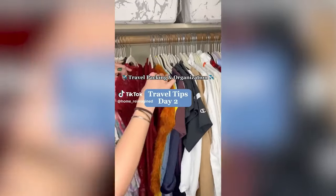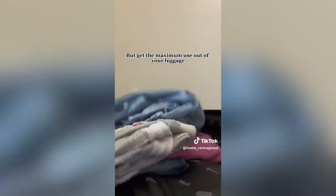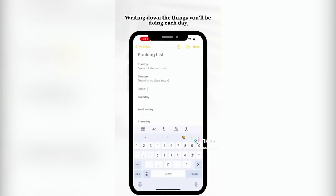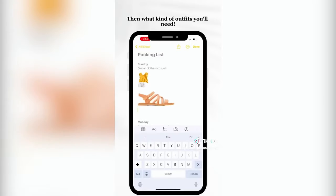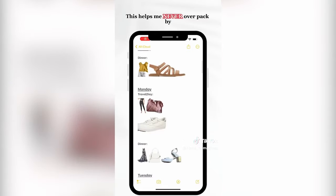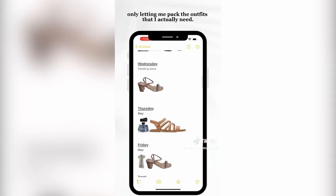Travel packing and organization series, day two. Here are a few ways to pack like a minimalist but get the maximum use out of your luggage space and items. Start by making a packing list and get very specific — write down the things you'll be doing each day, where you'll be, and what kind of outfits you'll need, such as warm weather day clothes, fancy dinner clothes, or specifics like a swimsuit. This helps you never overpack.